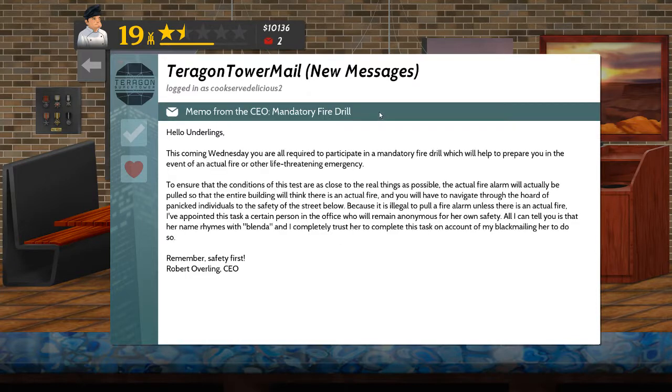Memo from the CEO — mandatory fire drill. Hello underlings! This coming Wednesday you are all required to participate in a mandatory fire drill, which will help prepare you in the event of an actual fire or other life-threatening emergency. To ensure conditions are as close to the real thing as possible, the actual fire alarm will be pulled so the entire building will think there is an actual fire, and you'll have to navigate through the horde of panicked individuals to safety. Because it is illegal to pull a fire alarm, I've appointed this task to a certain person who will remain anonymous for her own safety — all I can tell you is that her name rhymes with Blender, and I completely trust her to complete this task on account of my blackmailing her to do so. Remember, safety first! Robert Overling, CEO. With my current CEO, I wouldn't put it past him to do something like that.